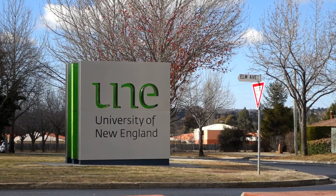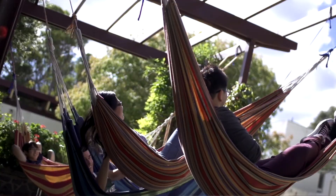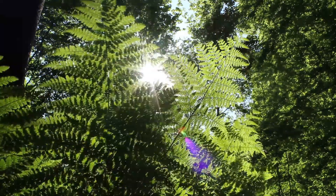I found college great because I came over here not knowing anyone, and the college was full of other students that were quite like-minded. A lot of them were from farming communities, and it made it really easy to settle in. You're living with people that you're going to class with, and that really tied it in really well for me as a student.